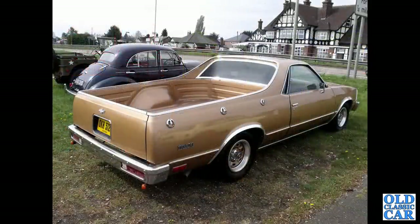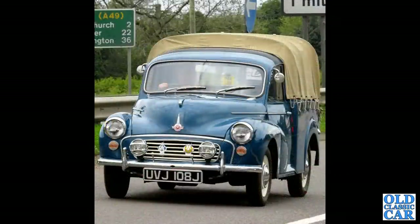To America now, and a Chevrolet El Camino of the 1970s or early 1980s - a very distinctive vehicle indeed, very popular in the USA. While popular here was the Morris Minor pickup.